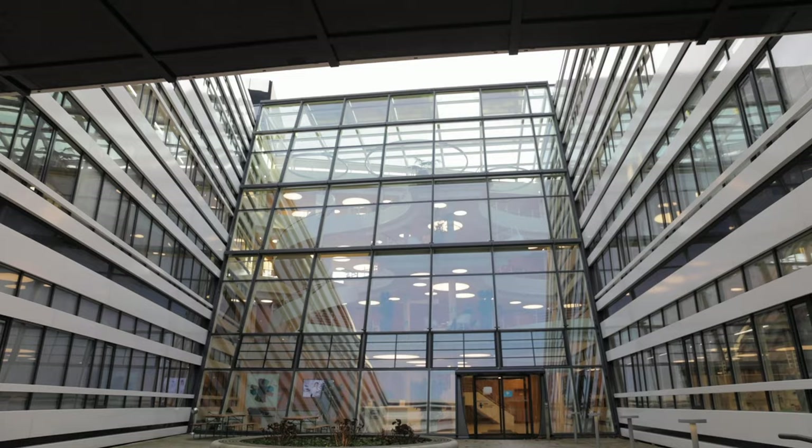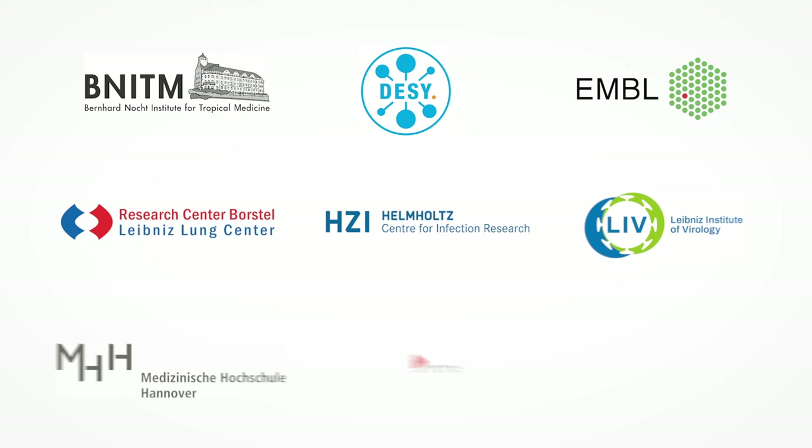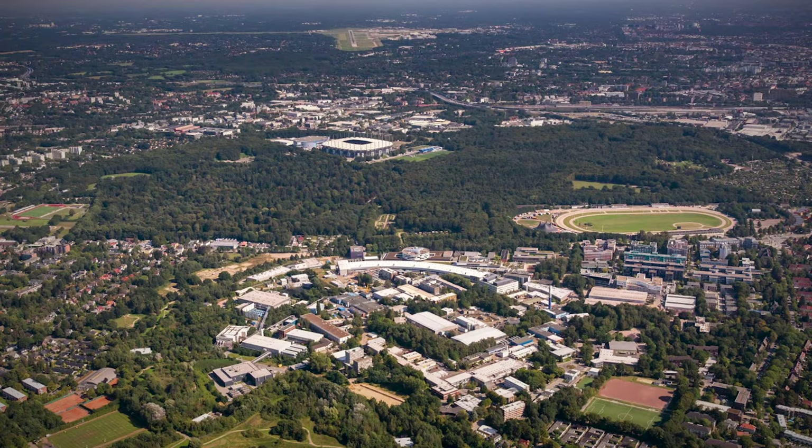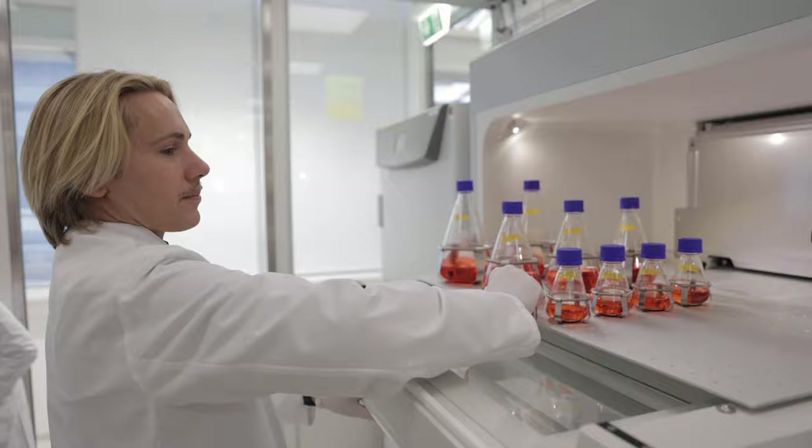The Center for Structural Systems Biology is a collaborative research center located in Hamburg, Germany, and brings together world-class research institutes in the north of Germany. We have a unique combination of groups in the building, all working on infection biology. We investigate the molecular mechanisms of infections, with the aim to understand the structure, dynamics, and functions of pathogens and their interactions with the host.